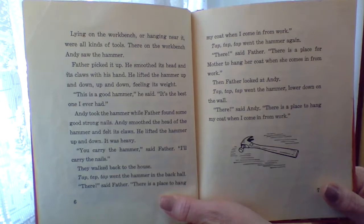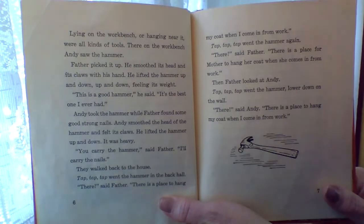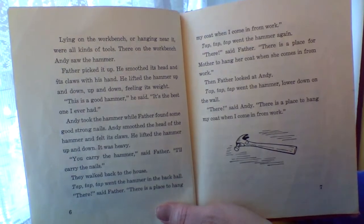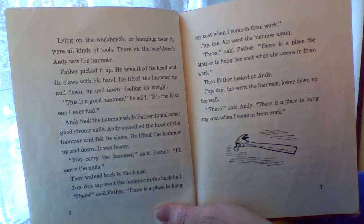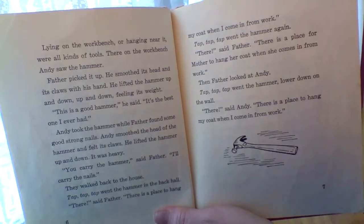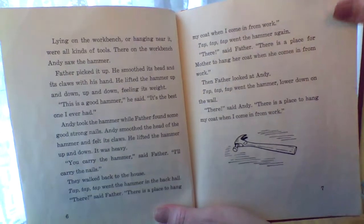Andy took the hammer while Father found some good strong nails. Andy smoothed the head of the hammer and felt its claws. He lifted the hammer up and down. It was heavy. You carry the hammer, said Father. I'll carry the nails. They walked back to the house. Tap, tap, tap, went the hammer in the back hall. There, said Father. There is a place for Mother to hang her coat when she comes in from work. Then Father looked at Andy. Tap, tap, tap went the hammer, lower down on the wall. There, said Andy. There is a place to hang my coat when I come in from work.